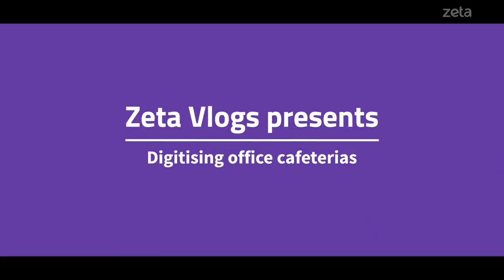Hello and welcome to an all-new episode of Zeta Vlogs. I'm Devyani and today we're going to talk about something very interesting — office cafeterias and employee productivity. Are they even related, you ask? Let's find out.